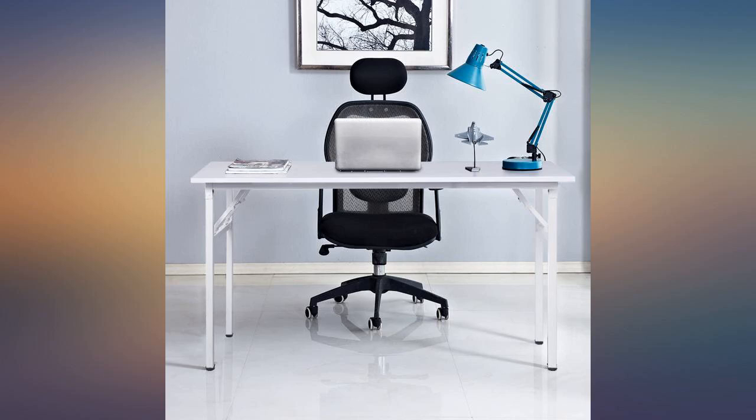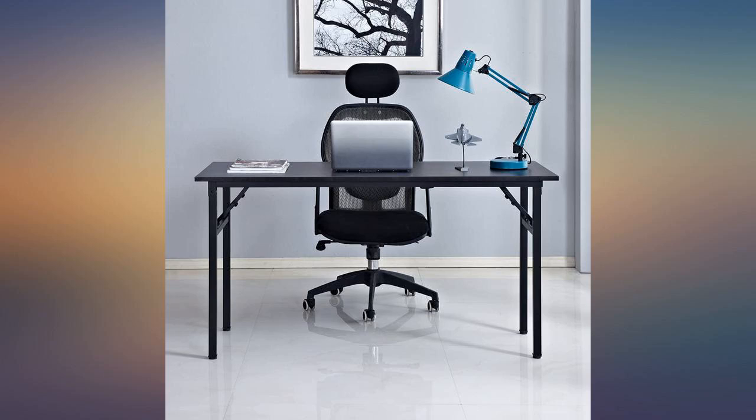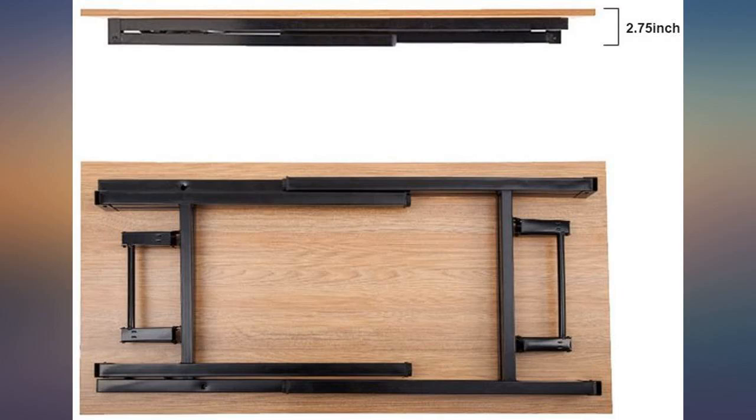Even though it's a folding table, it's very solid. It's great for writing, crafts, meals, or other uses besides a computer, and hardly shakes or wobbles. And the price is very good for a table of this quality.